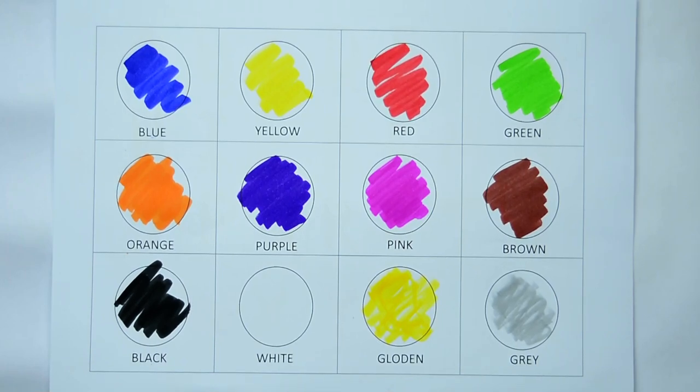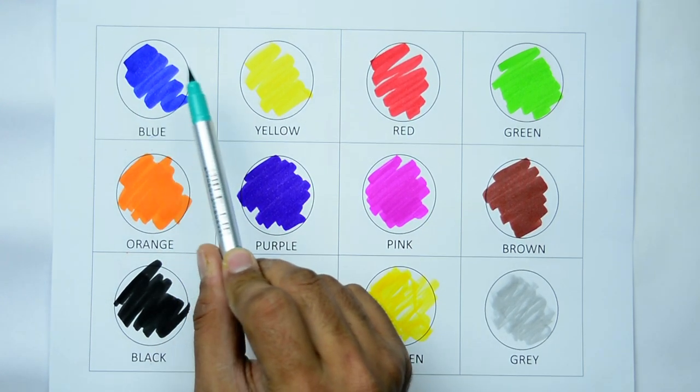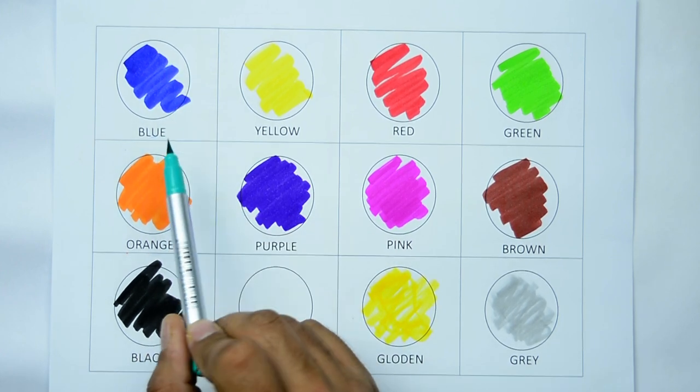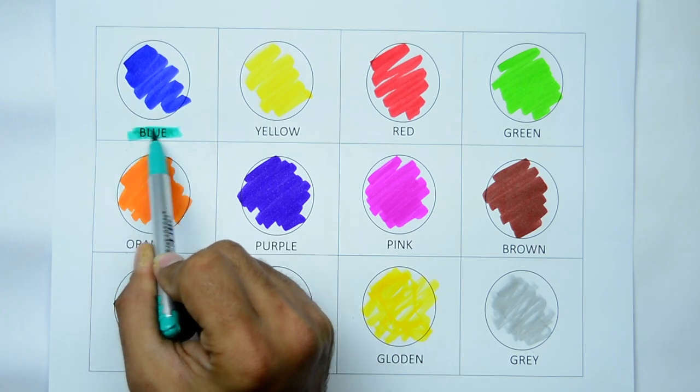Hello kids, today we recognize colors. Which color is this? Yes, tell me which color? It's blue, right? Blue color. B-L-U-E, blue. It's blue color.